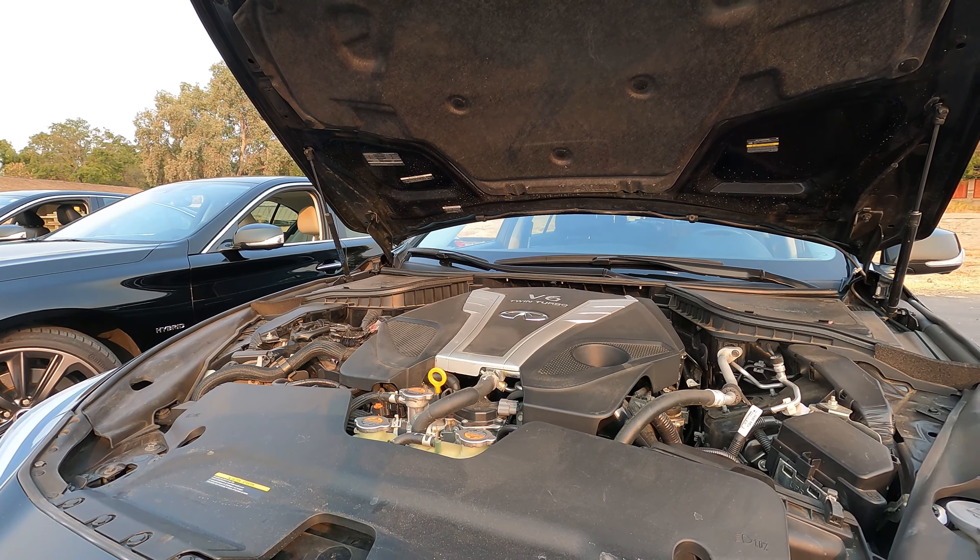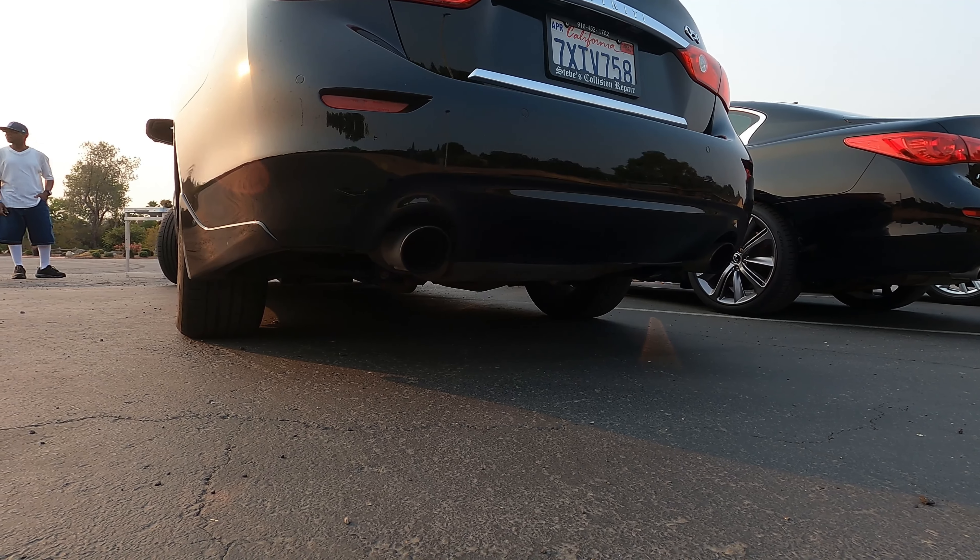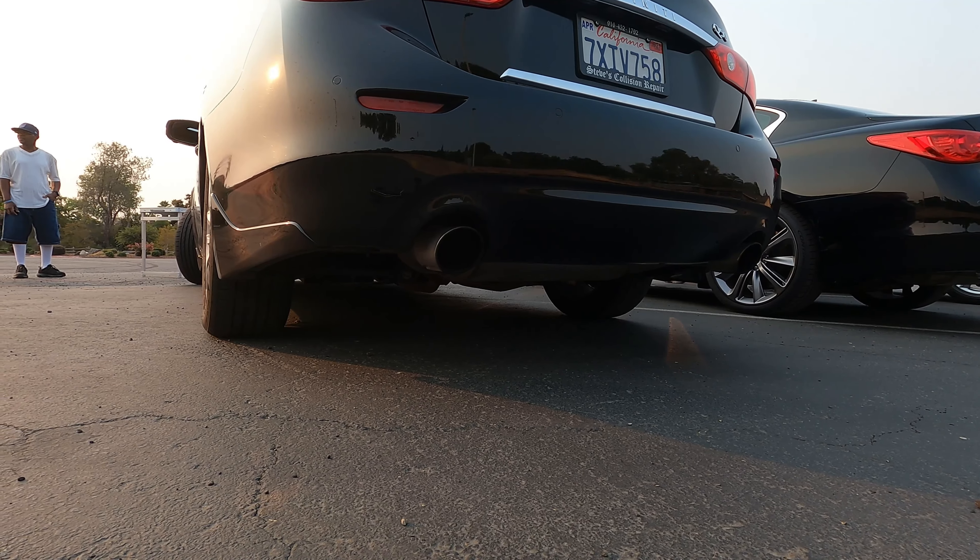This car corners pretty well — I like the feedback. Going at a decent pace on some windy roads and it's very stable, comfortable, and quiet. That's very nice — for a road trip, this is great. Does it have a spare? Yes, it does have a spare.